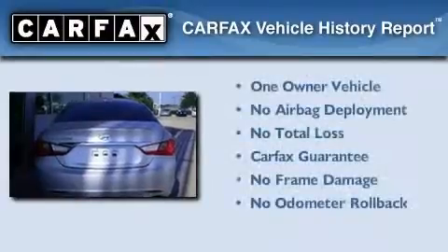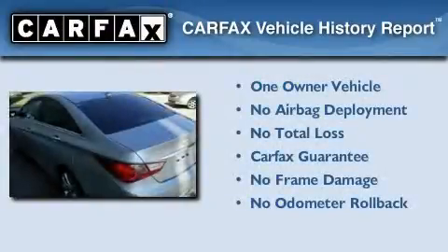This Hyundai has had only one owner and it qualifies for the Carfax Buy-Back Guarantee.